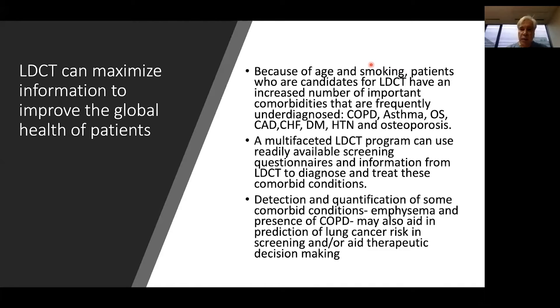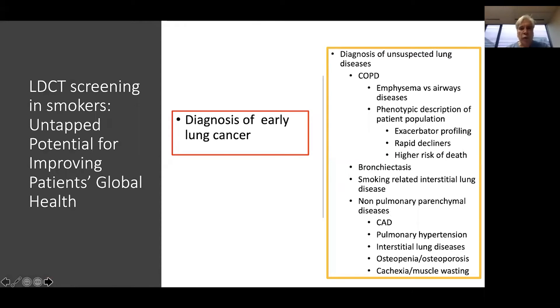The detection and quantification of some of these comorbid conditions — for example, presence of COPD, degree of airflow obstruction, and presence and extent of emphysema — may also help us predict lung cancer risk in screening or aid therapeutic decision-making. We can look at emphysema versus airways disease and use it to phenotypically describe our patient population in terms of exacerbation profiling, rapid decline, or higher risk of death. Bronchiectasis, smoking-related interstitial lung disease, and a variety of non-pulmonary parenchymal diseases can also be determined and assessed by low-dose CT scan.